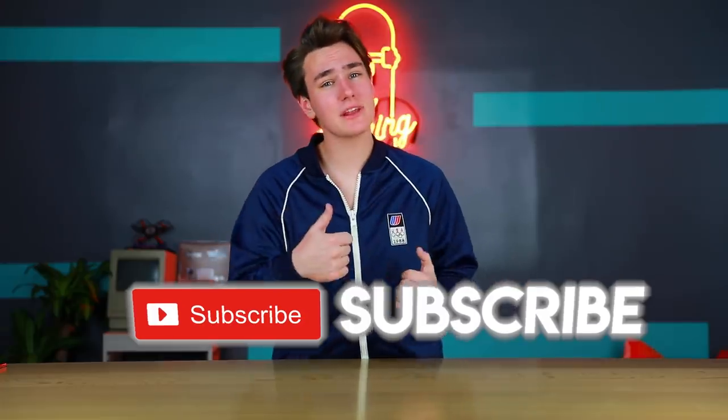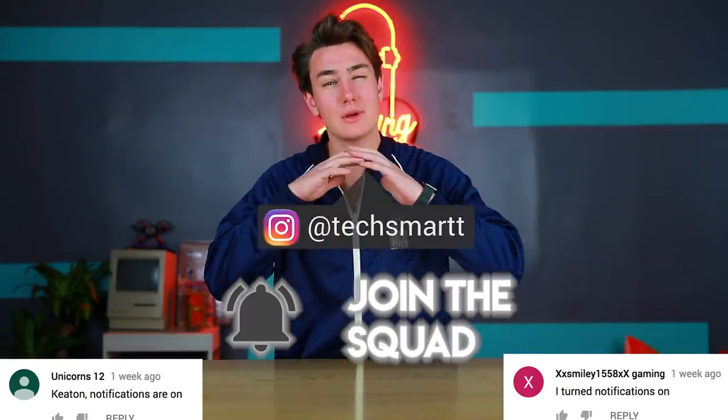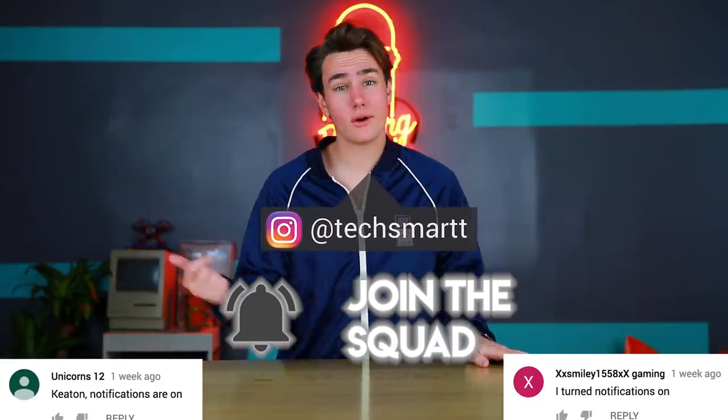So yeah guys, that's pretty much it for these impulse buys. Make sure you guys get subscribed so you don't miss another episode. Drop a like if you guys enjoyed it, and follow me on Instagram if you don't want to miss any behind-the-scenes or secret giveaways. Make sure we hit that goal, because that scooter's yours. See you guys later. Peace — just share this video, thank you.